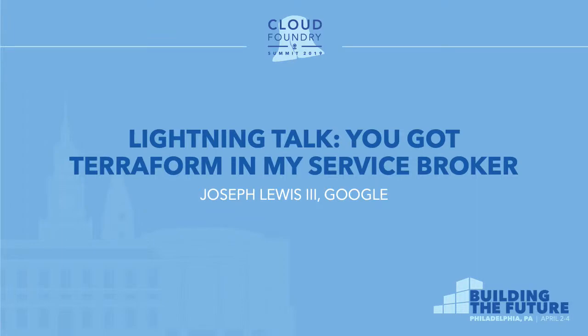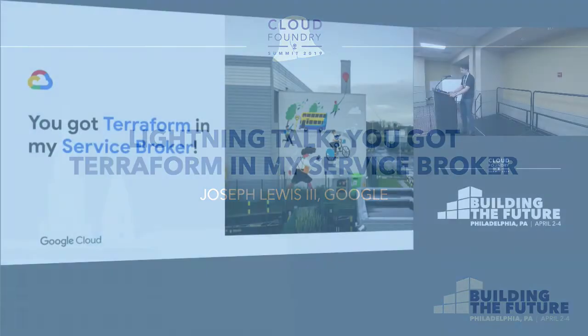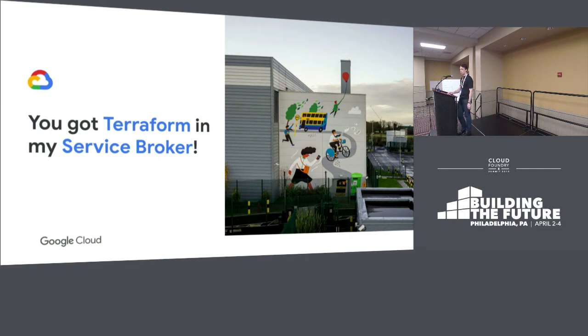All right, three o'clock, ready to go. Hi everyone, thanks for coming to the Lightning Talks. My name is Joseph Lewis and I'm from Google. I work on the GCP service broker and everything I'm going to show you today, you do not need a GCP account to do. You can do it on-prem or wherever else because it's Terraform and it's open source.